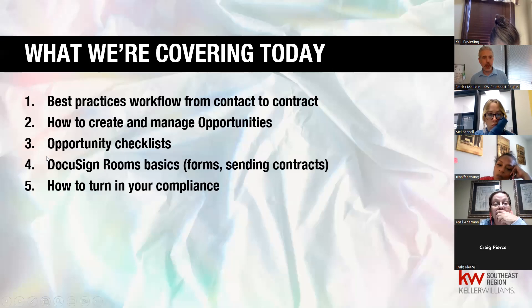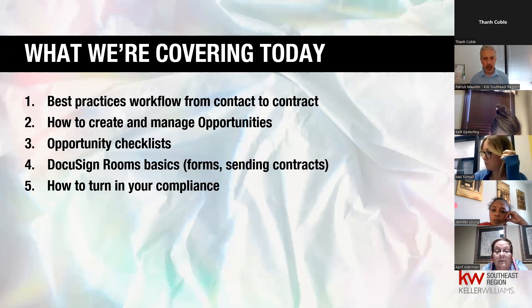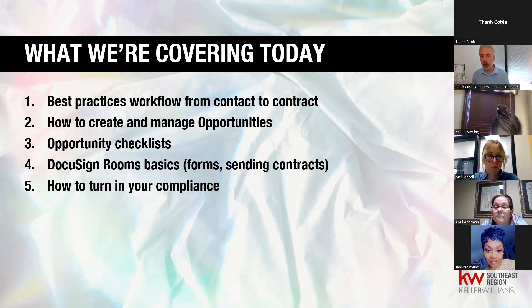What are we covering today? We're going to talk about best practices for workflow from contact to contract, how to create and manage opportunities, opportunity checklists — an often overlooked feature inside Command — and how DocuSign Rooms fits into this. You can choose whatever document management platform you want, but DocuSign is a great Keller Williams partner. We'll also show you how to turn in compliance.